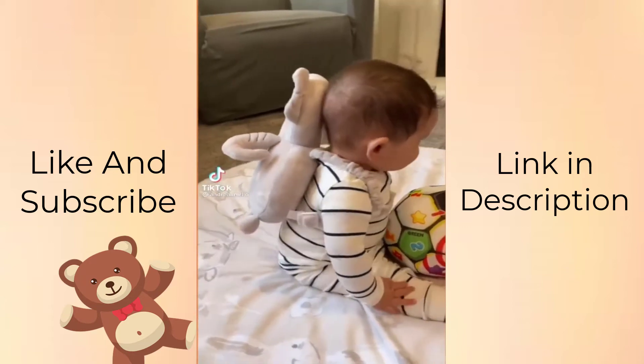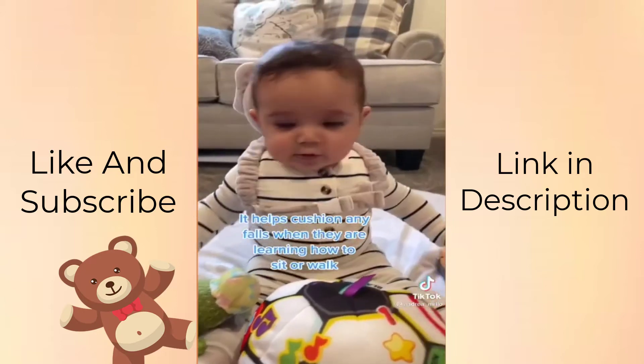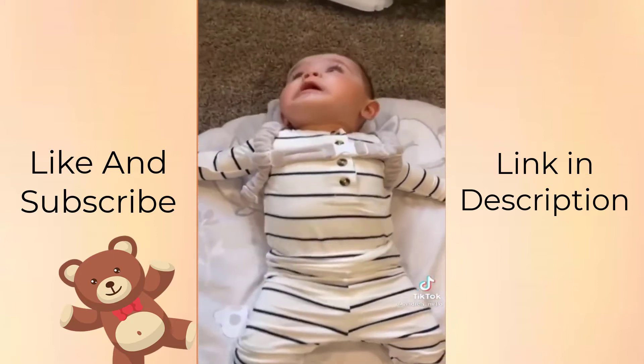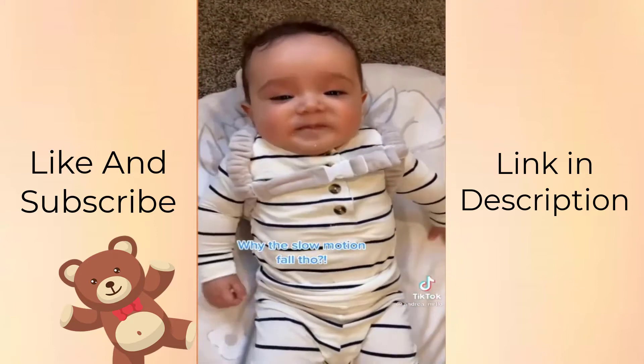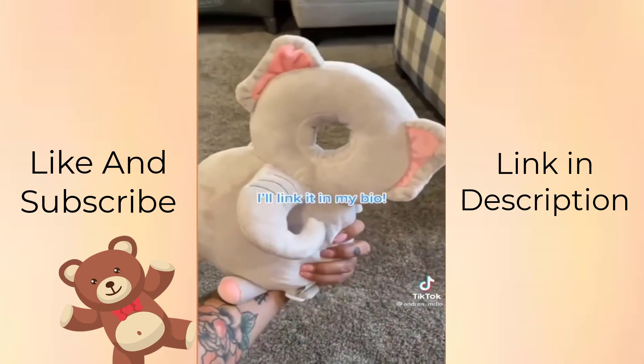Baby Amazon find: it's a head-protecting backpack for babies. It helps cushion any falls when they are learning how to sit or walk. It's really soft and lightweight. I'll link it in my bio.